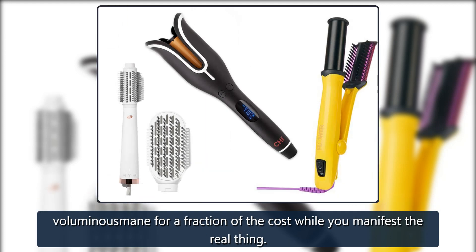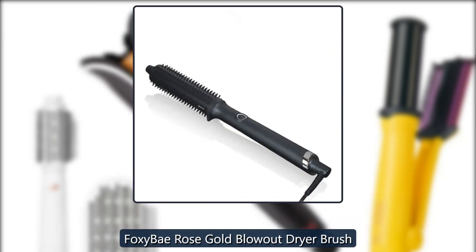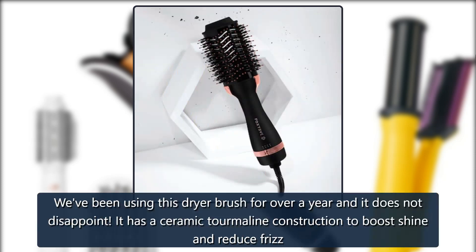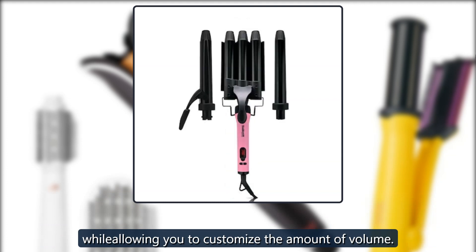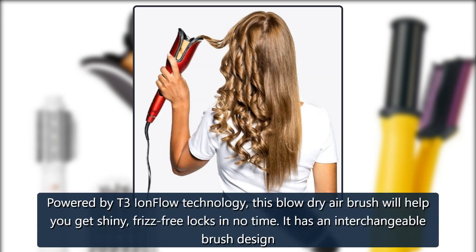While you manifest the real thing, scroll below for our picks. Foxy Bay Rose Gold Blowout Dryer Brush: we've been using this dryer brush for over a year and it does not disappoint. It has a ceramic tourmaline construction to boost shine and reduce frizz while allowing you to customize the amount of volume. $90 on Amazon.